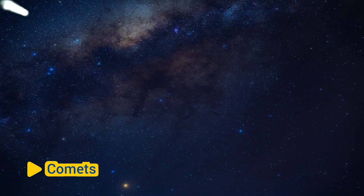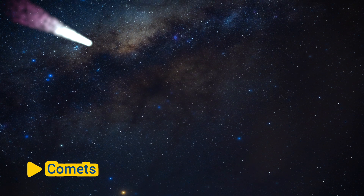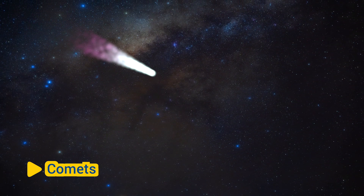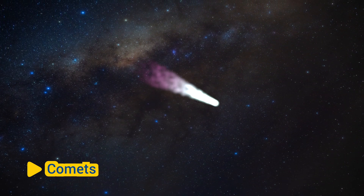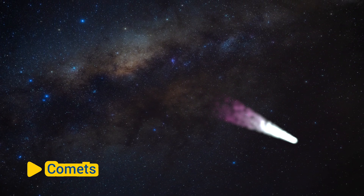Comets are icy bodies that originate from the outer regions of the solar system, beyond the orbit of Neptune, in a region known as the Kuiper Belt or the Oort Cloud. When comets approach the Sun, they develop a glowing coma and often a tail due to the sublimation of their icy components.